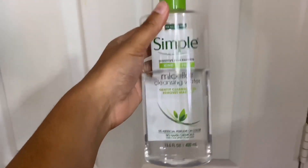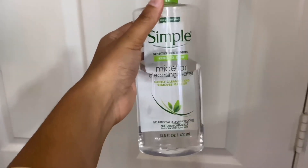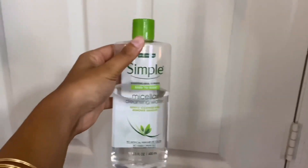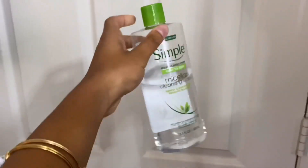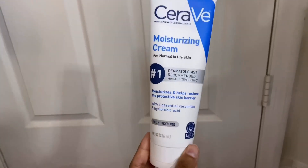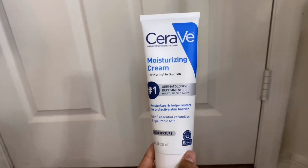Then I have my Simple Micellar Cleansing Water, which I use to take off my makeup. I like it — it's very refreshing and it definitely takes my makeup off really well. This was five dollars at my local Walmart.